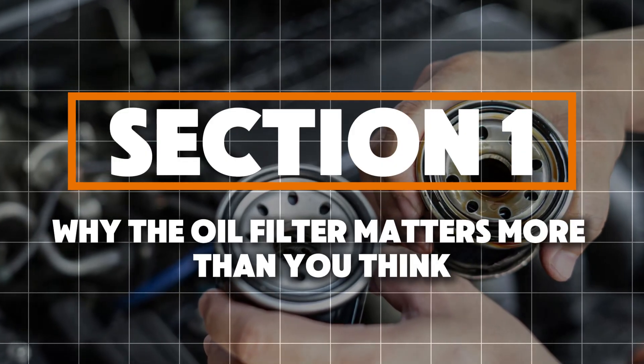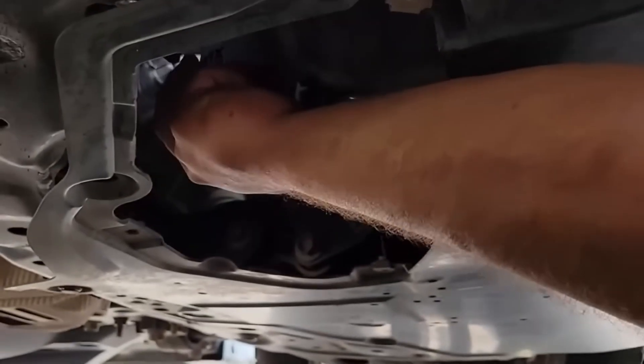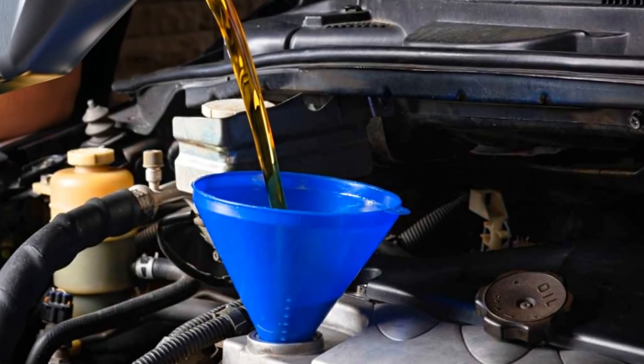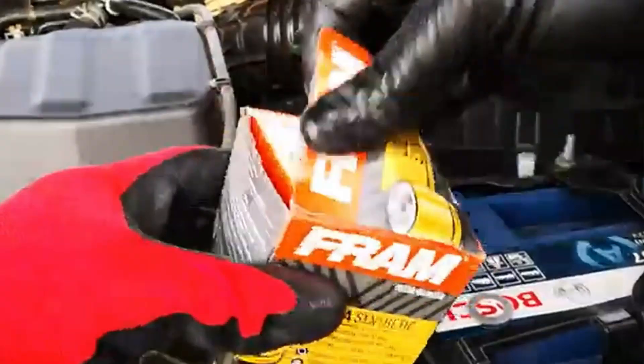Why the oil filter matters more than you think. Let's clear something up — your engine oil is only as good as the oil filter you use. Even if you pour in the best synthetic oil available, it's useless if the filter can't trap the tiny bits of metal and carbon flowing through your system.